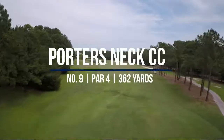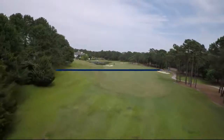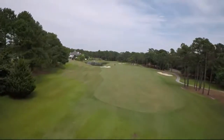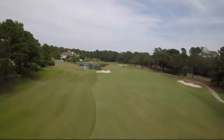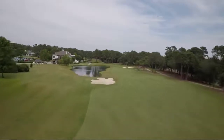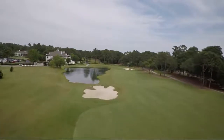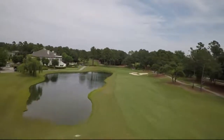Number nine is probably our signature hole here at Porter's Neck Country Club. The ladies' championship is playing at about 365 yards, so their best bet is to get it somewhere around 150 yards out. We do have some slope in that fairway, which can give them a pretty uneven lie. There's a bunker left, and the longer girls can reach the water, so they've got to be careful about going left.